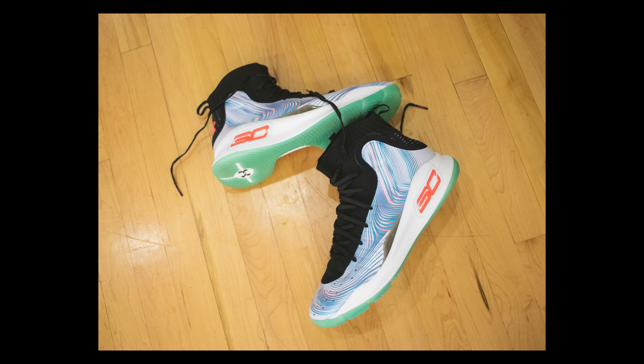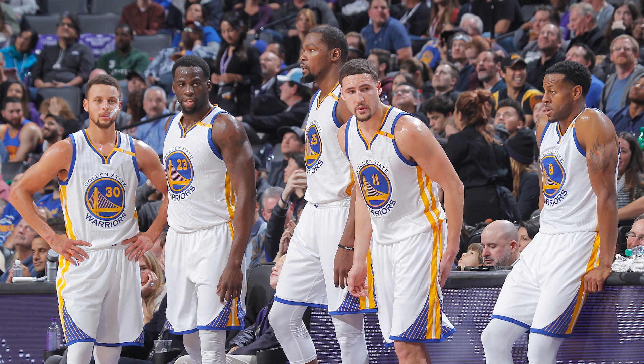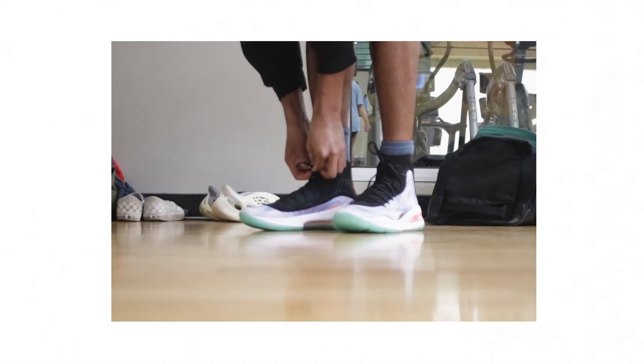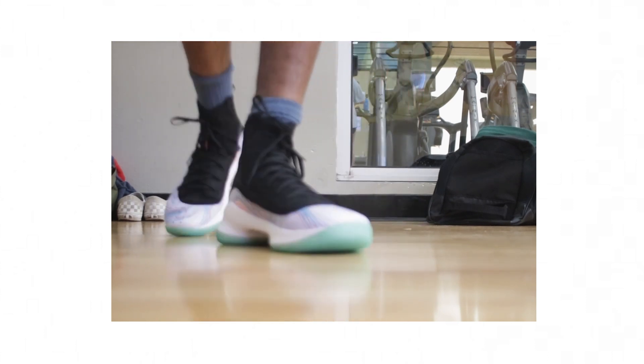This is crazy to think that I actually have these in hand right now. These bad boys were originally released back in October of 2017 — back when Steph, KD, and the Warriors were dominating the NBA. But that release was primarily in China, with only a handful of stores here in the US getting these. Fast forward five years, and we finally have a retro of the Under Armour Curry 4 More Magic.